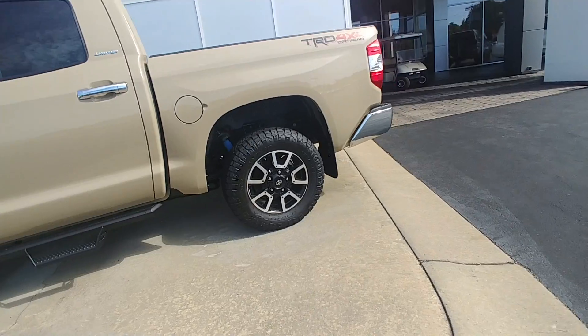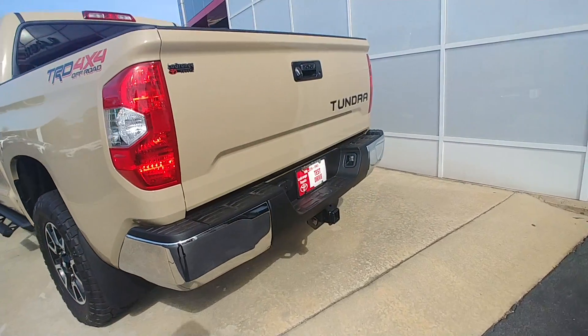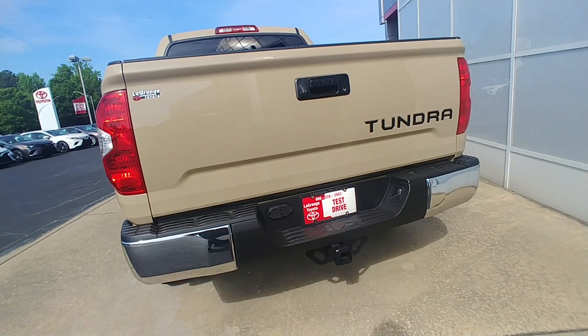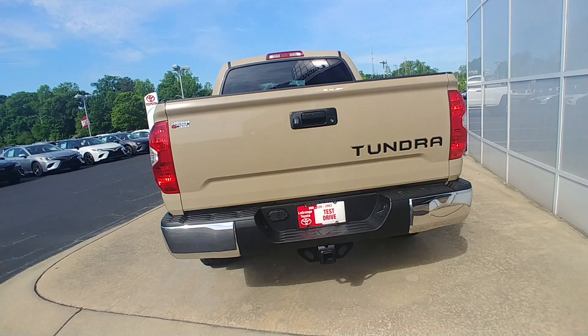It also has chrome rear and front bumpers, a deck rail system, tow package with integrated trailer brakes, a Tundra stamped bed tailgate, a locking tailgate, and a backup camera.